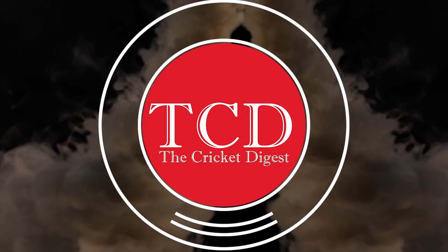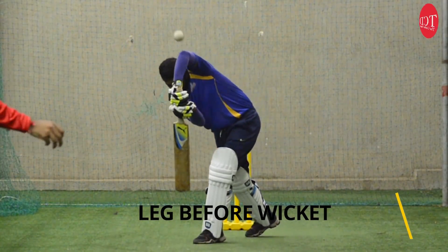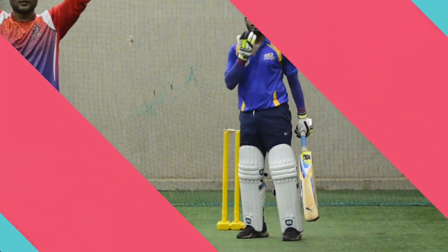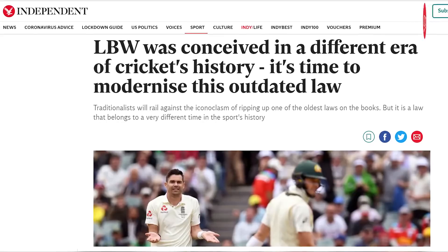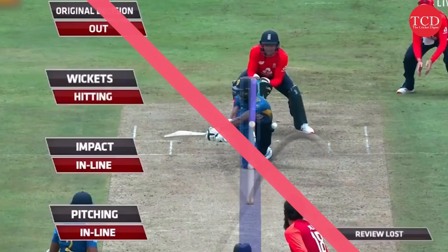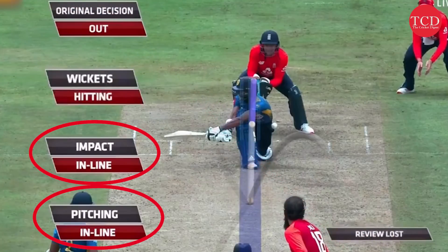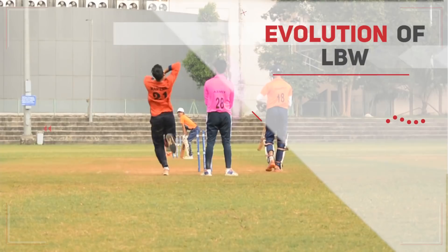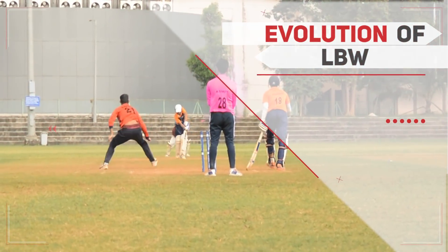Hello and welcome to the Cricket Digest channel. Leg before wicket — one of the modes of dismissal in cricket — has been in the news for quite some time. Recently, former Australian cricketer Ian Chappell suggested a few changes to the LBW dismissal, which has sparked a huge debate among cricket experts. He is of the opinion that pitching and impact factors in LBW should be discarded. Before going any further, let us take a look at how LBW has evolved in the game of cricket.